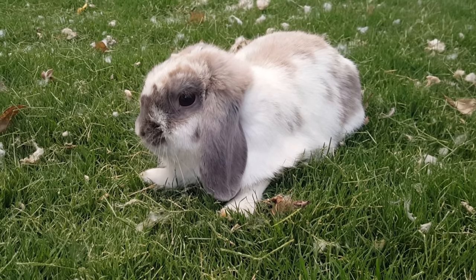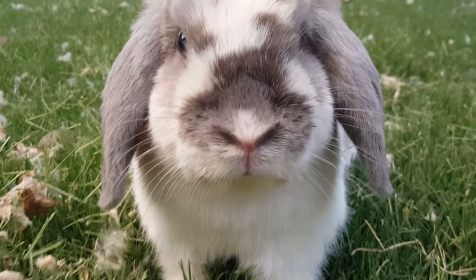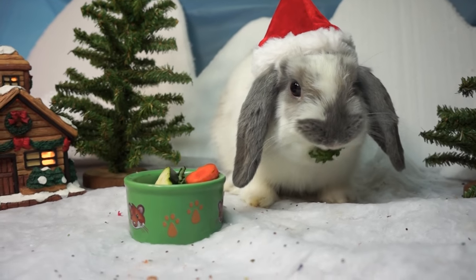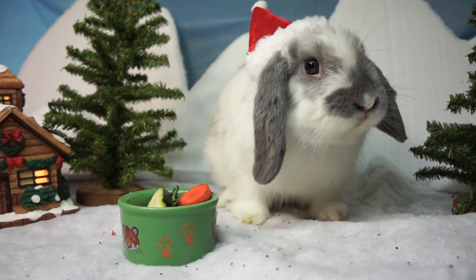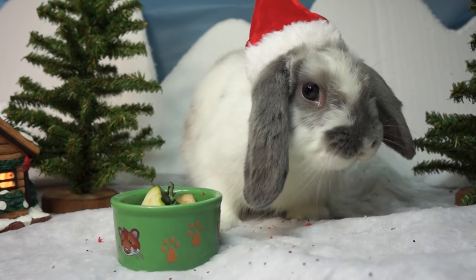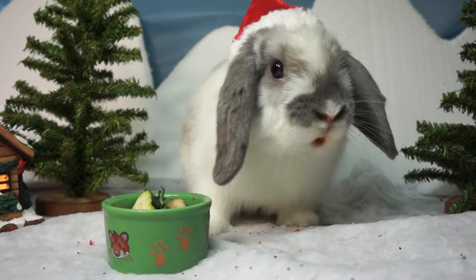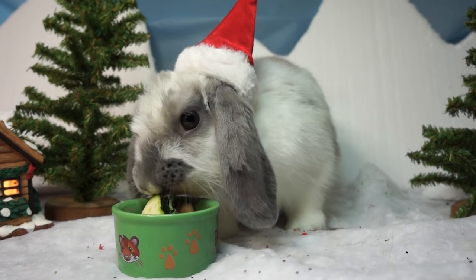Rabbits need hay every day — they can have either alfalfa or grass hay. Rabbits also need pellets; alfalfa pellets is what I recommend. Rabbits also very much enjoy and benefit from vegetables every day. However, I find it is a myth that all rabbits like carrots — many of my rabbits do not like carrots. It's really important to know your rabbit's personal preferences. The amount of veggies you feed depends on the size of your rabbit: half a cup for small rabbits to a cup and a half for large rabbits.